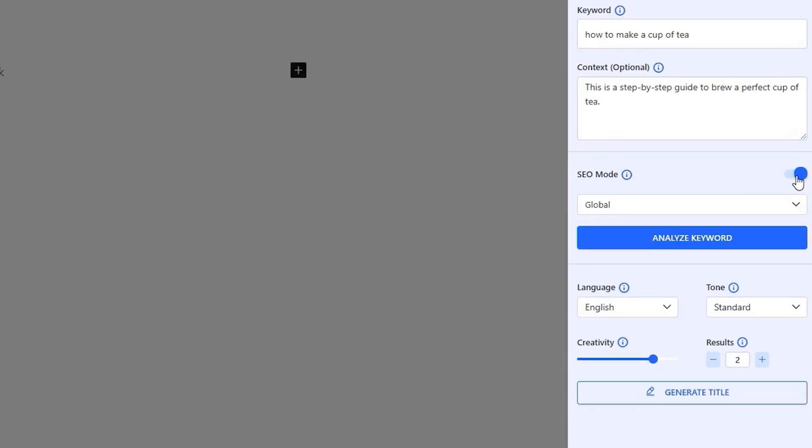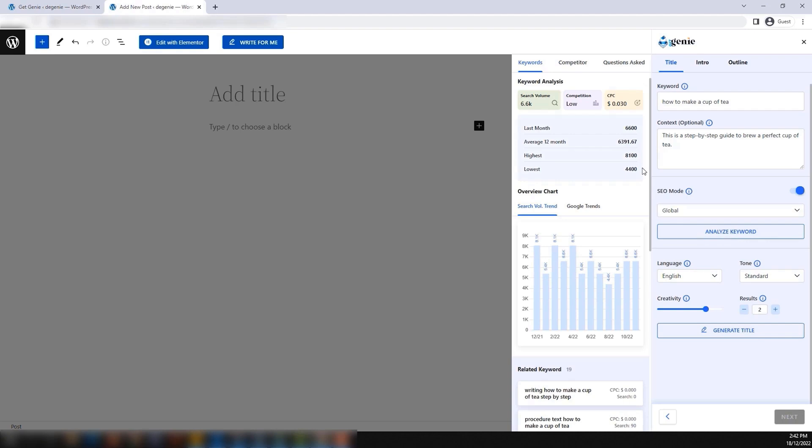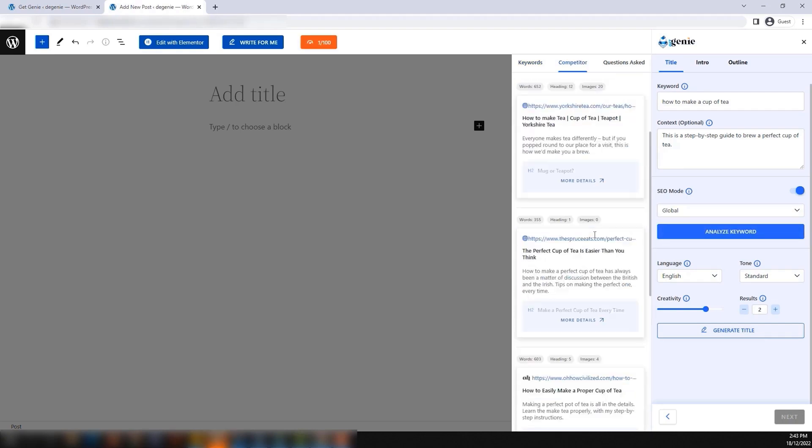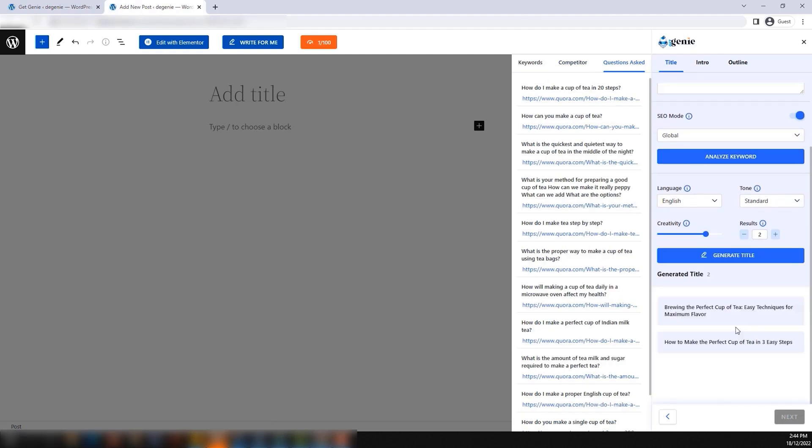Just make sure to turn on SEO mode. That way, your content can start ranking from day one. Get Genie's magic doesn't stop there. You can literally pull up keyword analytics, competitor content analysis, and user questions from forums in one click. And when you're ready to start writing, just click generate title, and boom, you've got a killer headline in seconds.